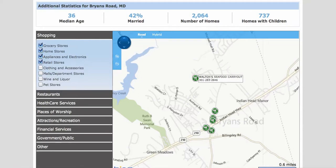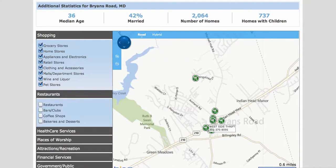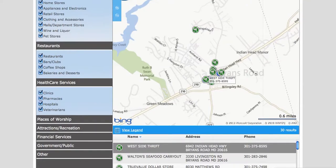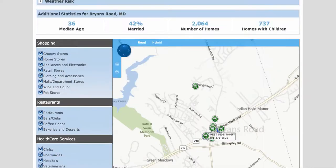The button I like the most is on the left-hand side — this map down here at the bottom. Here's where you can find all the amenities: bakeries, restaurants, grocery stores, home stores, appliance and electronics stores, retail stores, malls, clothing departments, pet stores, veterinarians, places of worship, parks, and government institutions as well. You also get the name of the business, their address, and their phone number for more information.